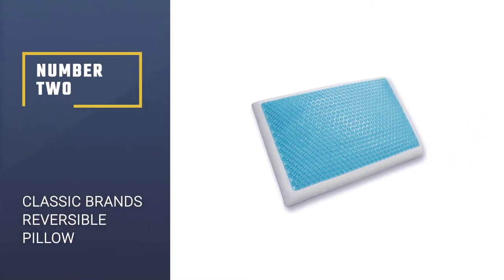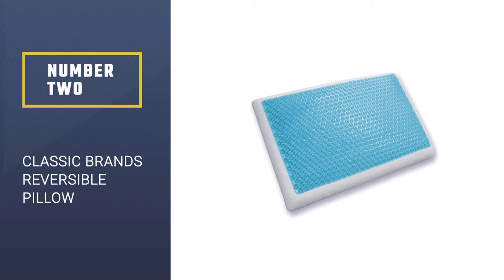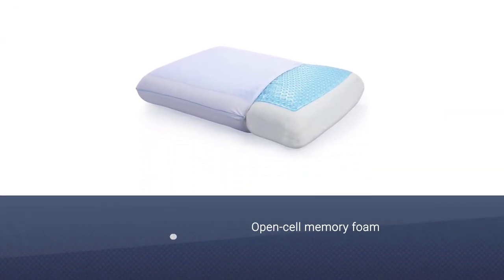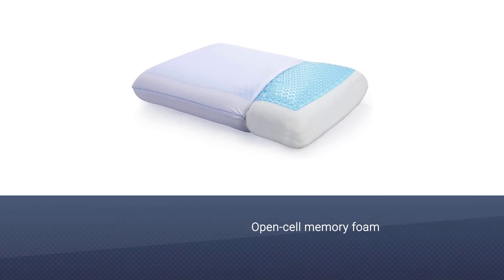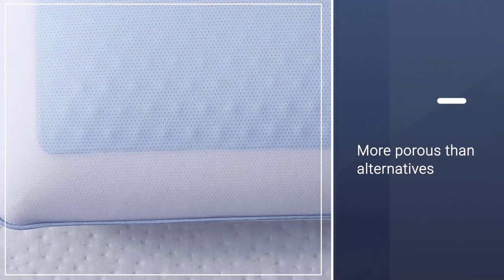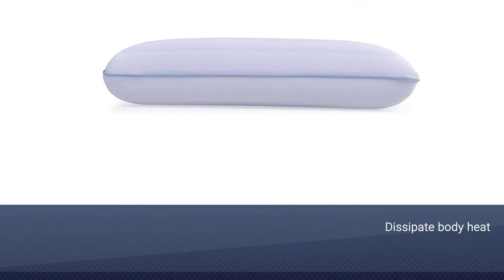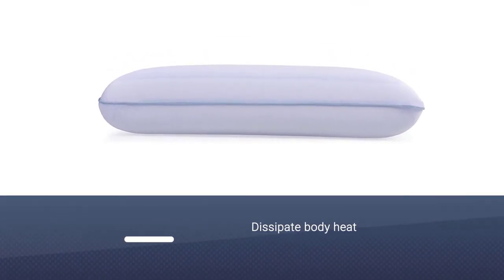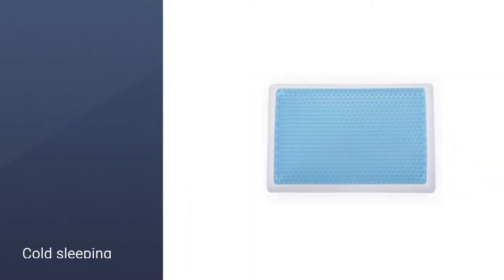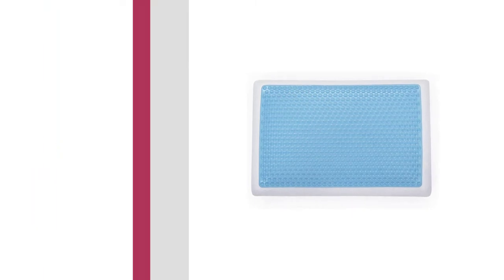Number 2: Classic Brands Reversible Pillow. This particular product contains the latest in memory foam technology — open-cell memory foam. This type of memory foam is more porous than alternatives, meaning air is better able to travel throughout the material and dissipate body heat, regulating your body temperature. Along with cool gel, which creates a cold sleeping surface, and a knit cover that allows for breathability, this makes for a pillow that will keep you cool all night. This model is reversible, which means it can serve you all year round.